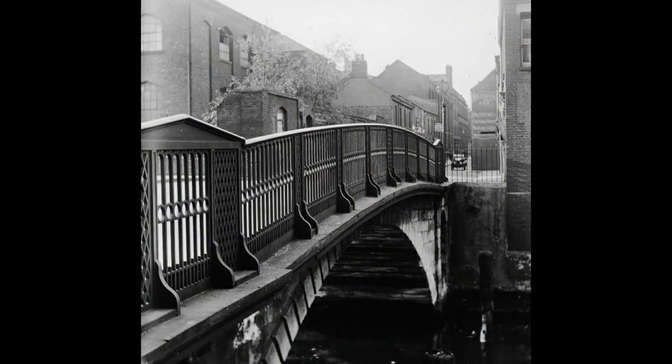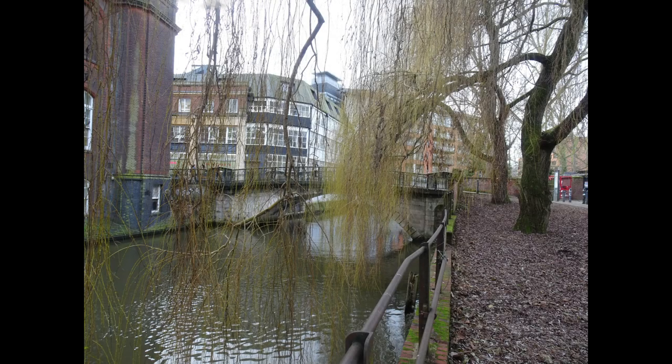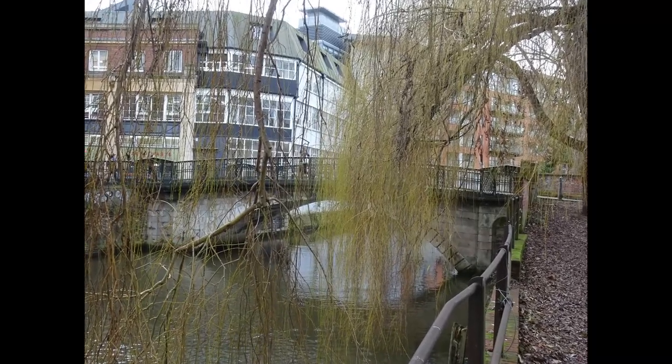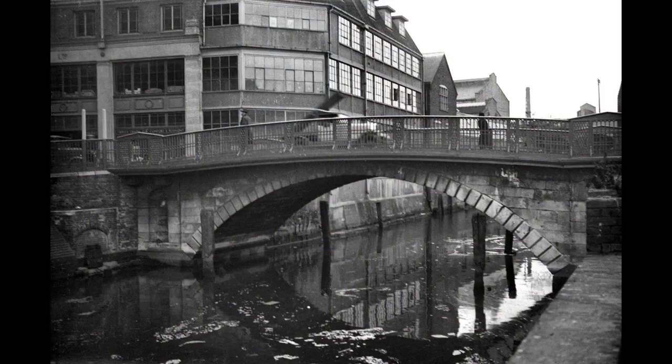This undated equivalent photo shows that on the extreme right-hand side, the first building on the opposite side was the Blackfriars Tavern, which closed in 1911. It had been located where these two trees are now, and this is the equivalent view of the bridge from 1934.